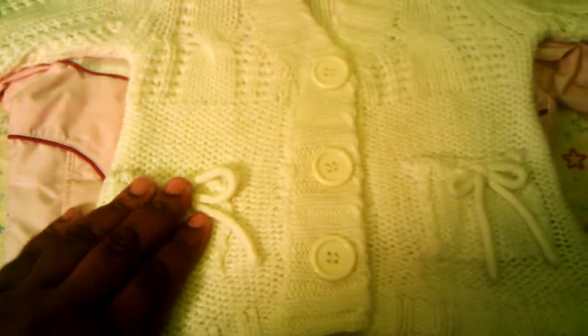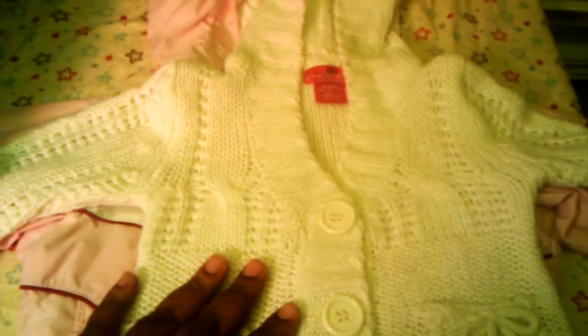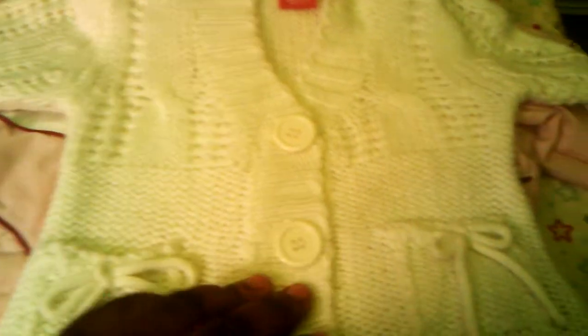Oh my gosh, you guys, I'm so in love with this little jacket — if I had it in my size I would totally wear it. It has little pockets and bows, it's just so girly and cute. It's a knitted jacket — I think it's Janie Blue — and it's 18 months. It has buttons going down, and it's just like a little knitted hoodie. Here's the hood on it — super adorable!